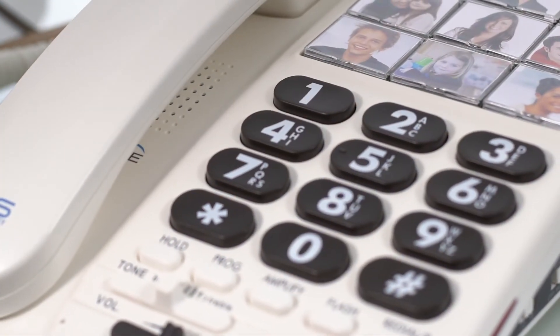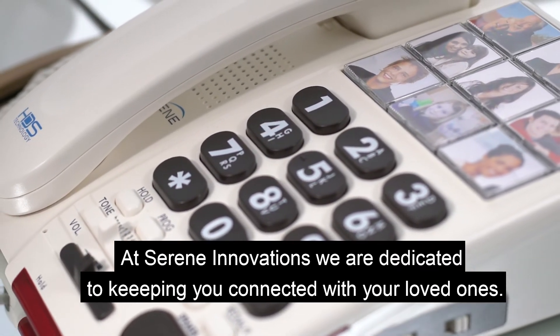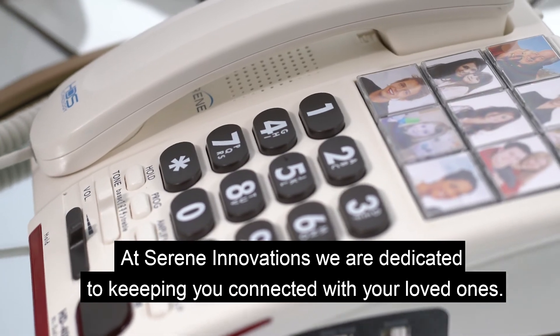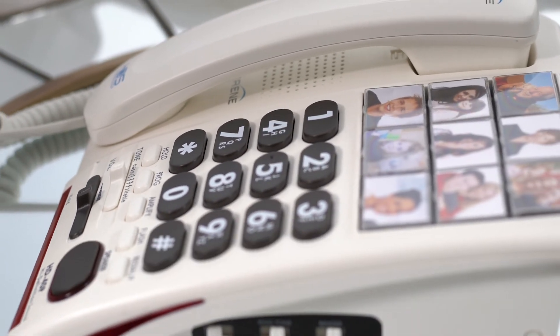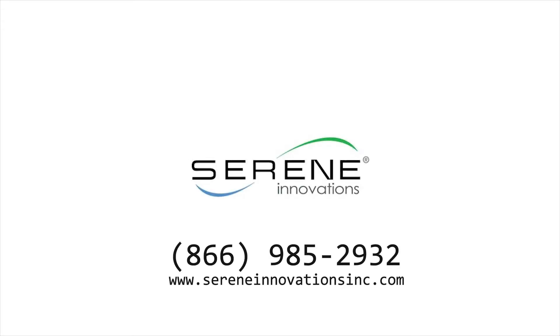Using the phone is easier than ever before when you own the HD 40P photo memory amplified phone. At Serene Innovations, we are dedicated to keeping you connected with your loved ones. Give us a call to order from one of our friendly representatives, or find us on the web. We really look forward to hearing from you.